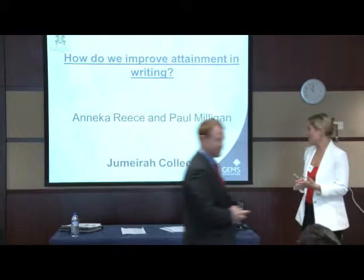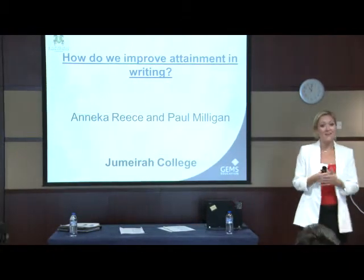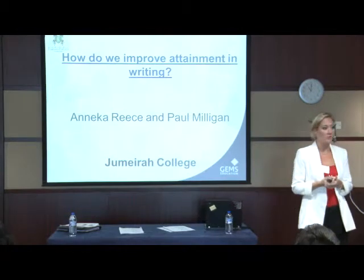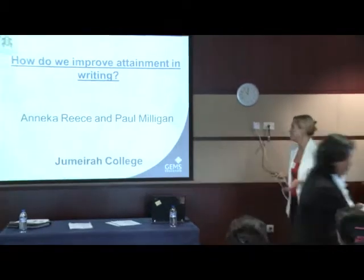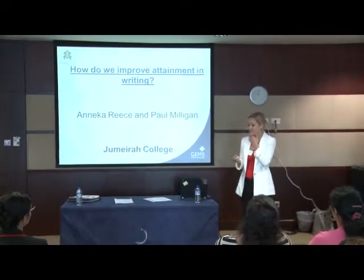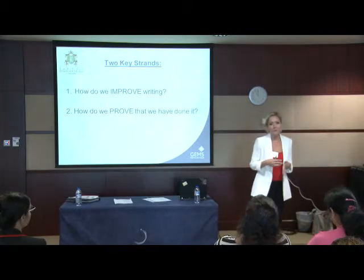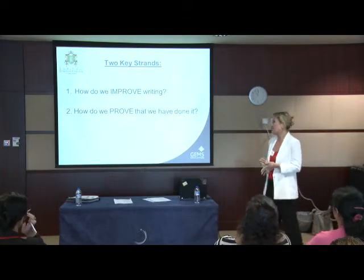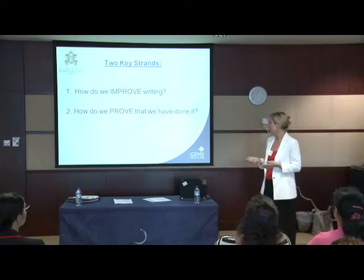First of all, we've got quite a lot to get through this morning, so if you do have any questions, can you save them up for the end and we'll give you an opportunity to have some questions asked at the end of the session. I think it's important in the environment that we all live and work in in Dubai that we split this question up into two strands: how do we improve the writing of the students in our classes, but also how do we prove that to anyone coming into inspect our lessons.